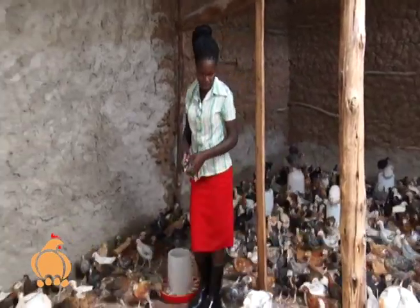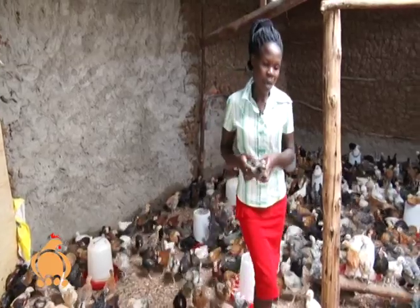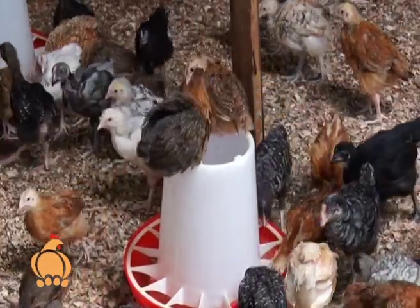Occasionally there may be congestion in the brooder, and in that case they are forced to separate new chicks from the older ones by moving them into the deep litter section at between four to five weeks, while maintaining similar conditions of temperature.